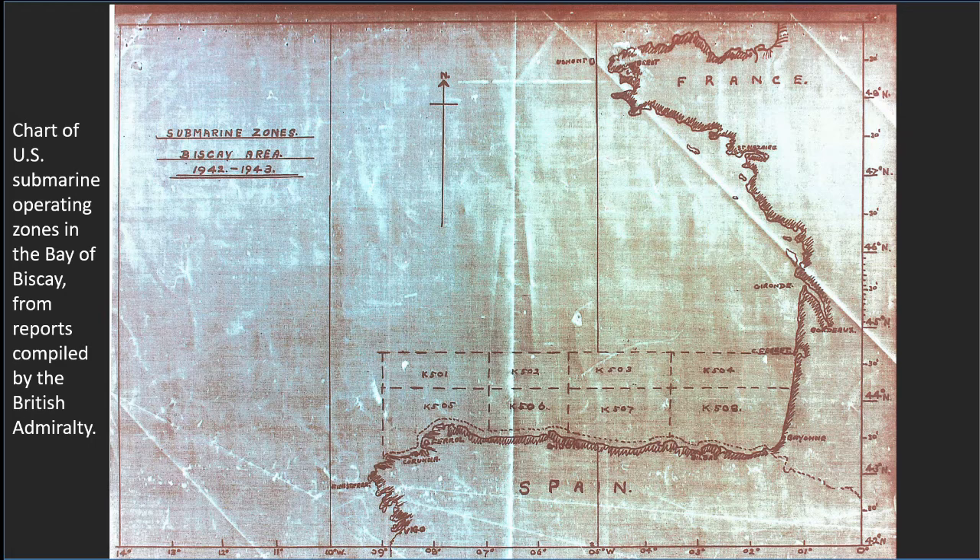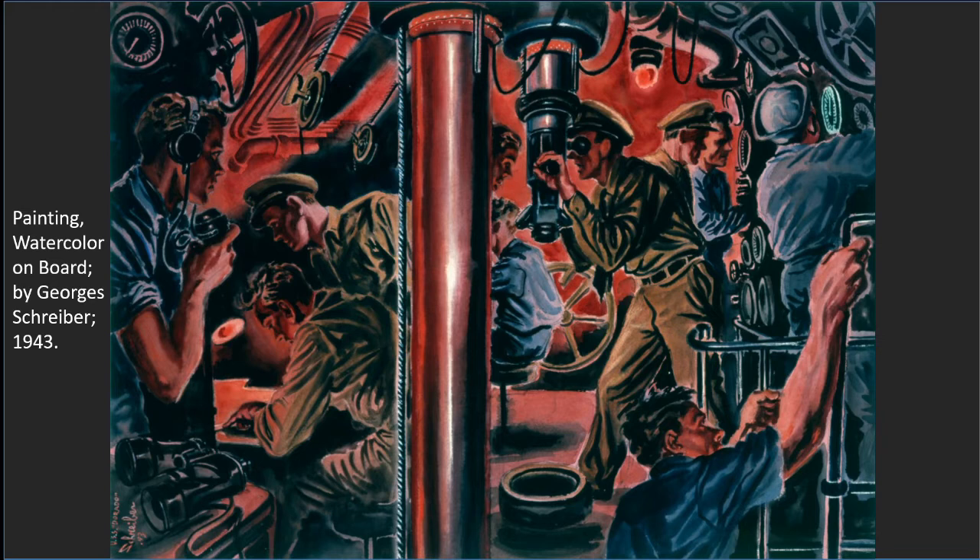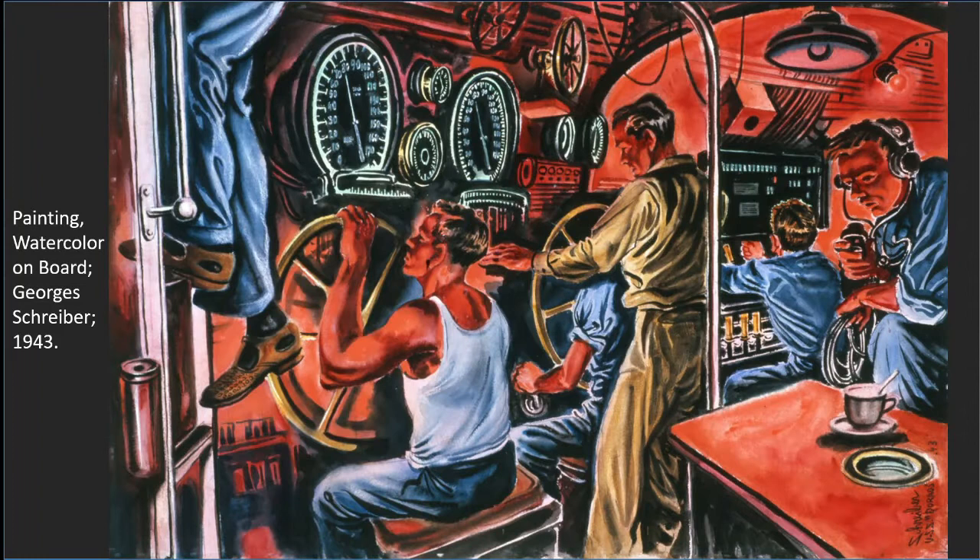Patrols in European waters would prove to be frustrating for the submarine commanders. Allied and neutral shipping crossed the same shipping lanes as the enemy, making selecting targets difficult. The British Admiralty required that all ships over 5,000 tons be reported by radio and permission obtained before attacking. U.S. skippers were also warned that Allied bombers could target them if caught on the surface, necessitating almost exclusively submerged operations, putting extra strain on the crews.